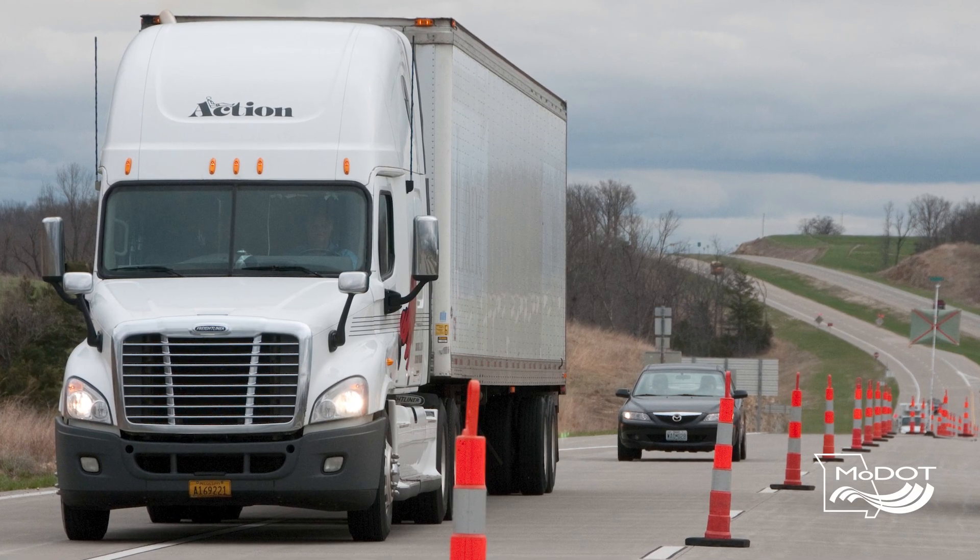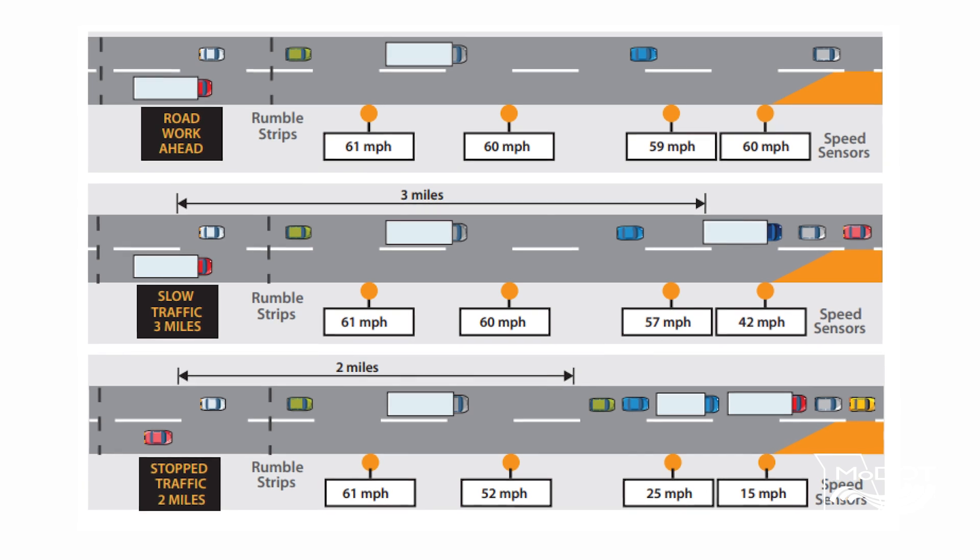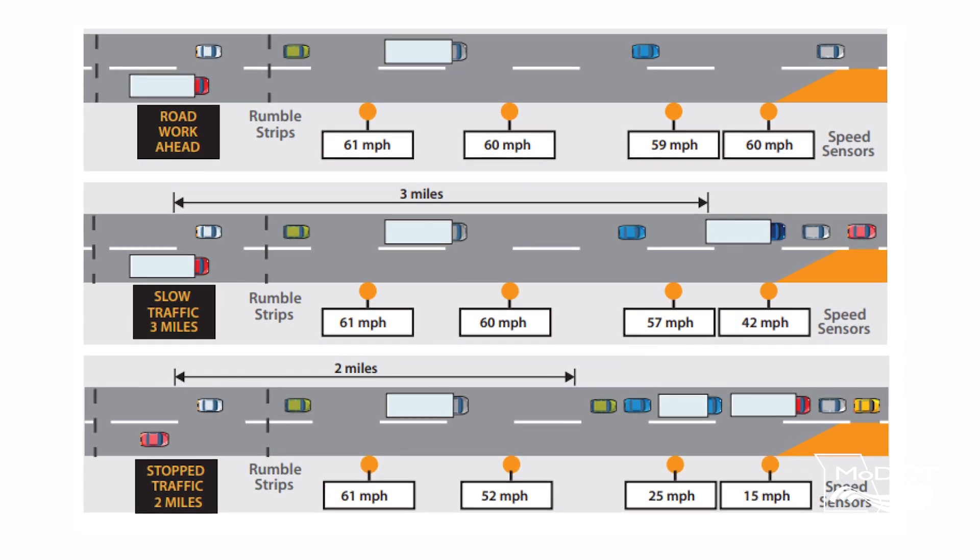There's a speed warning feature, which is often on a trailer. There's a static speed limit sign showing the work zone speed, and when you're coming up to the trailer it starts blinking your current speed. If you're going over the limit, it helps you slow down to the work zone speed.